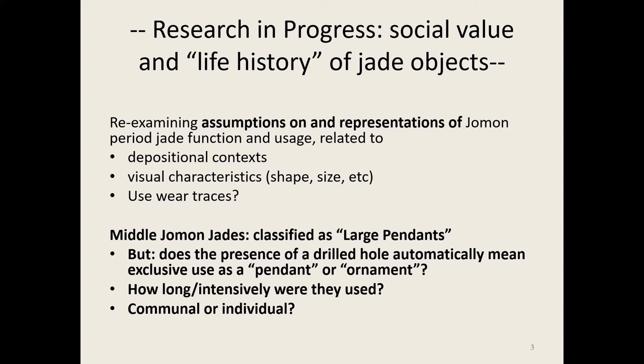That might involve different changes in society and beliefs. But I was also intrigued because everybody automatically classifies them: it has a hole, therefore it's a pendant — we have an adornment. I was thinking: can we be 100% sure it's exclusively only a pendant? I'm very interested in how intensely they were used in a prehistoric hunter-gatherer society with no metals, where it cost them forever to make these. And was it owned by a leader, as Japanese archaeologists are fond of saying, or was it more of a communal-owned object?